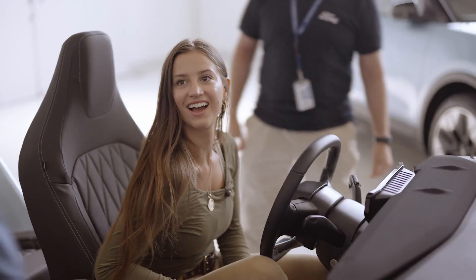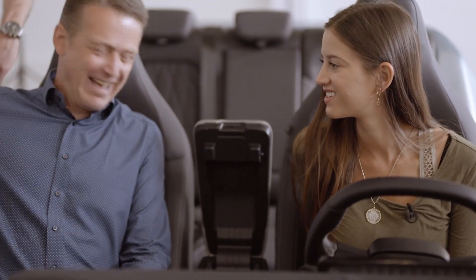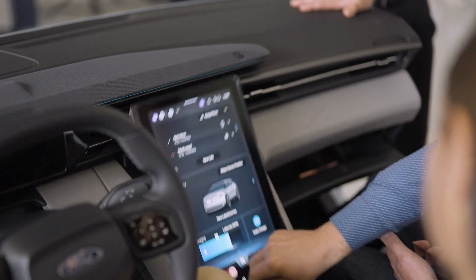They were showing me the center console and how deep it is — massive. You can fit basically all of the gear you could need to have in the front of the car, especially if you're spending a long time in the car. Having that big space where you can just drop everything is going to be amazing. When the screen is down and you leave the car, it's actually locked. But the mechanism is very massive.